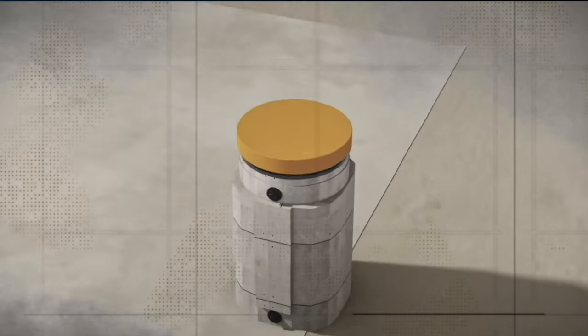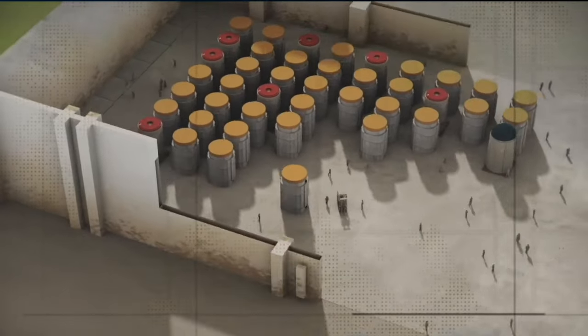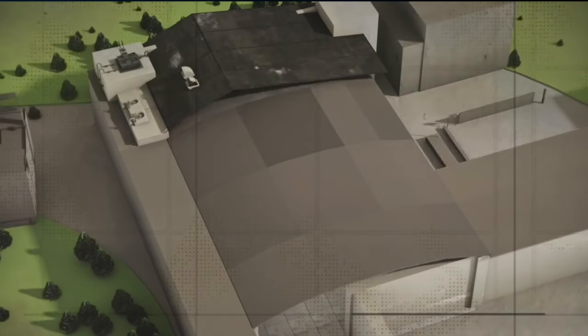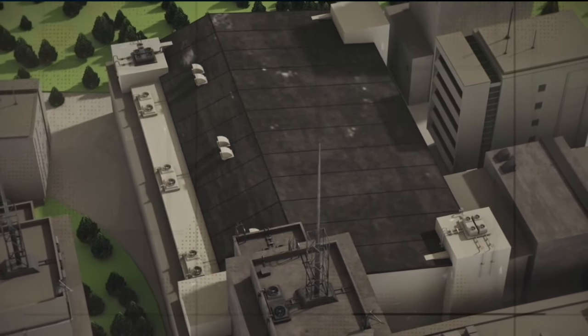This is what we call rolling stewardship — always improving the storage from generation to generation, not just watching existing storage crumble, but maintaining a perpetual system of improvement.